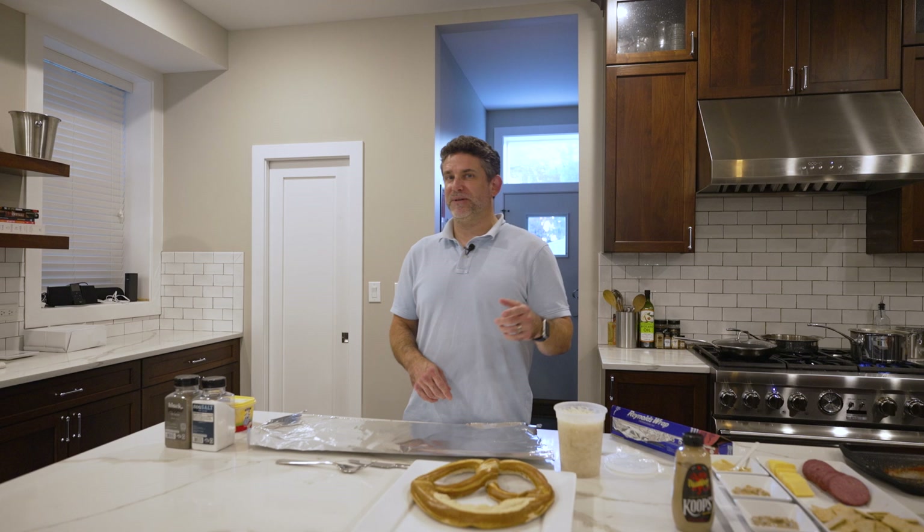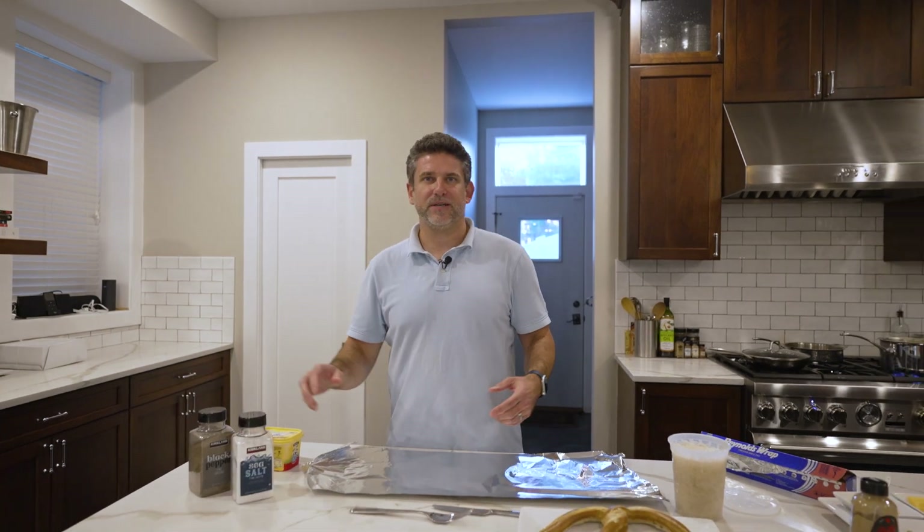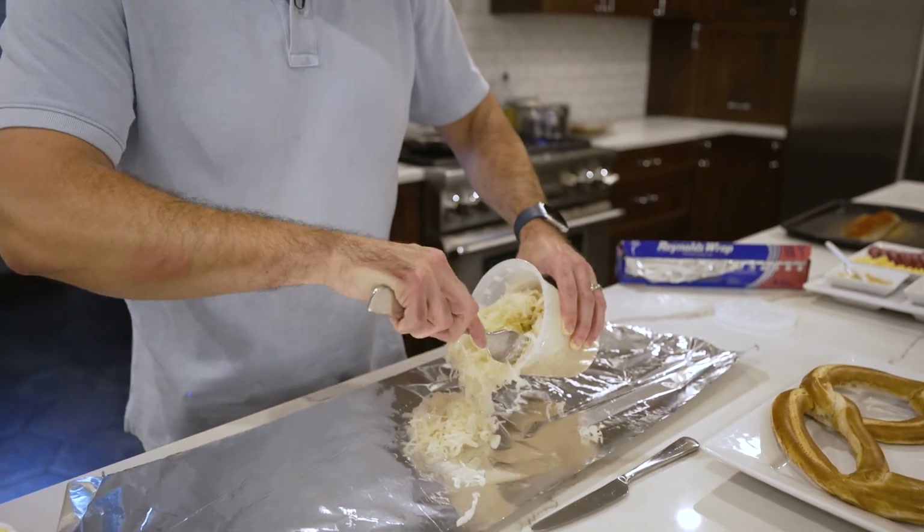Here we're going to show you how to go next level with your sauerkraut. It's really easy — you just wrap it in some tin foil with a little butter, salt and pepper. You throw it on the grill so it's warm and smoky when you get it out at the end. It's surprisingly good. Got to try it.